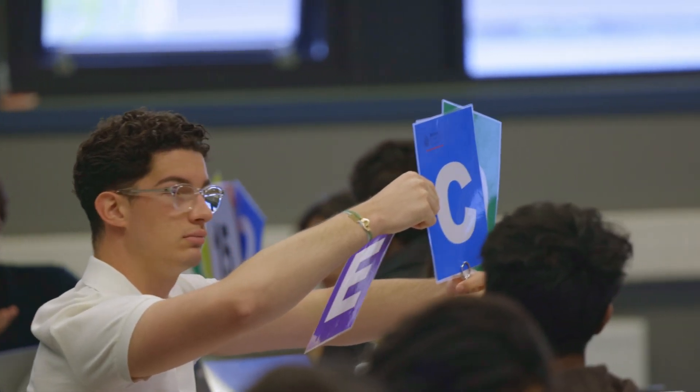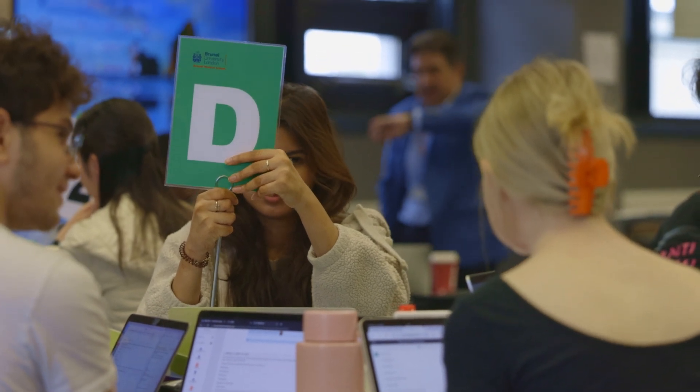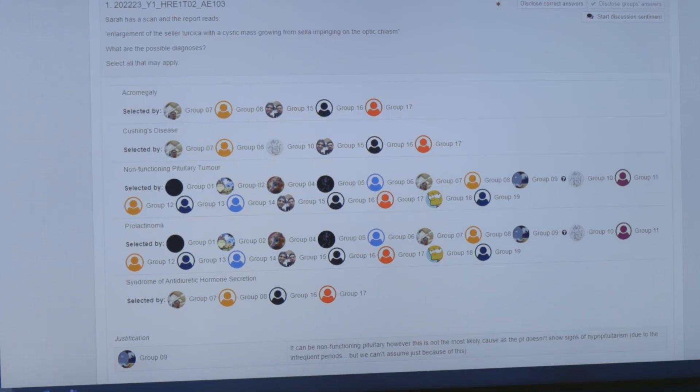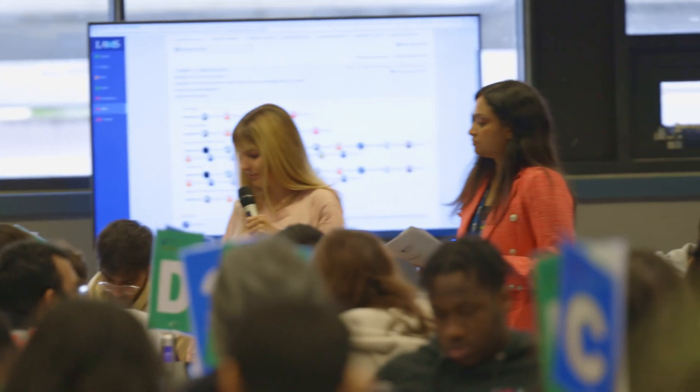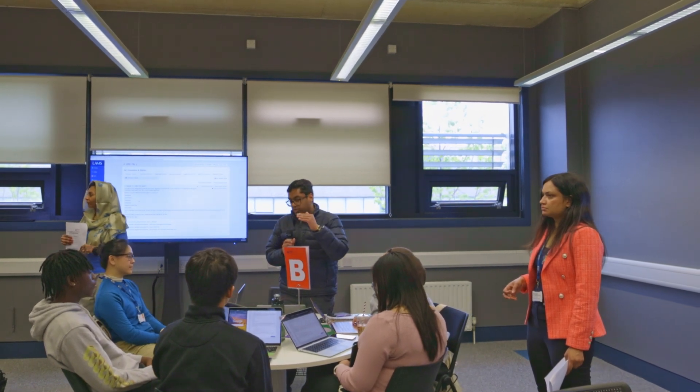The clock counts down as they discuss, look up resources, and try to find the best possible solution for each question. Each team makes a specific choice, and at that point, the answers from each team are simultaneously revealed to the whole class. Discussions between teams are then facilitated. When teams have come up with different answers, the discussions become quite intense and important principles are discussed in depth. Each team tries to convince the others that they have the best explanation. The content expert will finally come in and clarify any issues, as well as highlighting gaps in the students' knowledge.